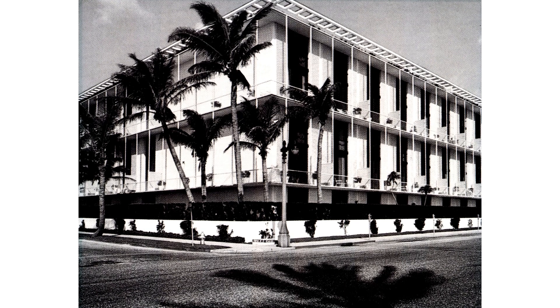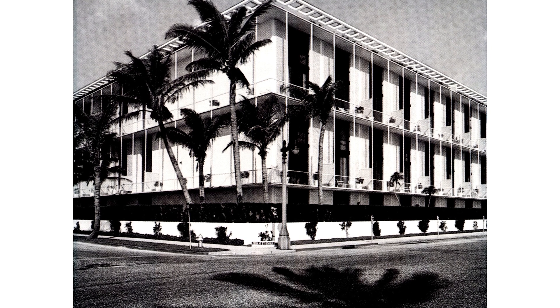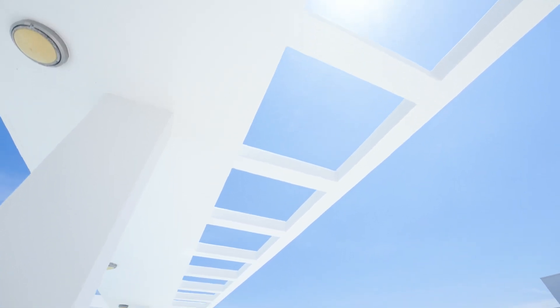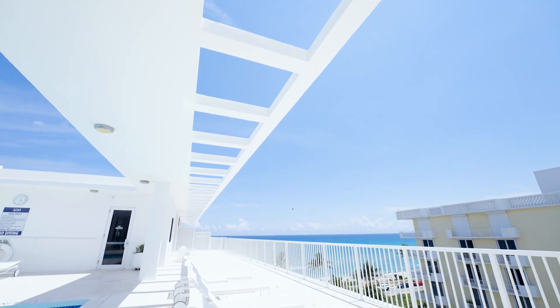400 South Ocean Boulevard is actually an example of new formalist work. It's symmetrical and classically referential. One element that you do see are these rectilinear openings in the overhang on the penthouse roof — that's from Frank Lloyd Wright's residential work.